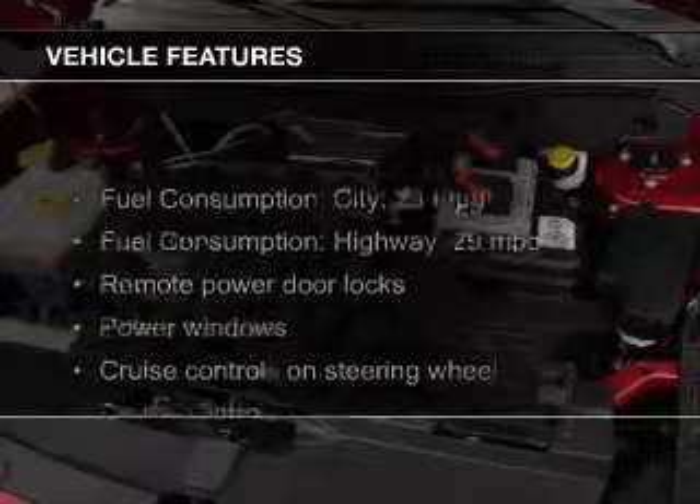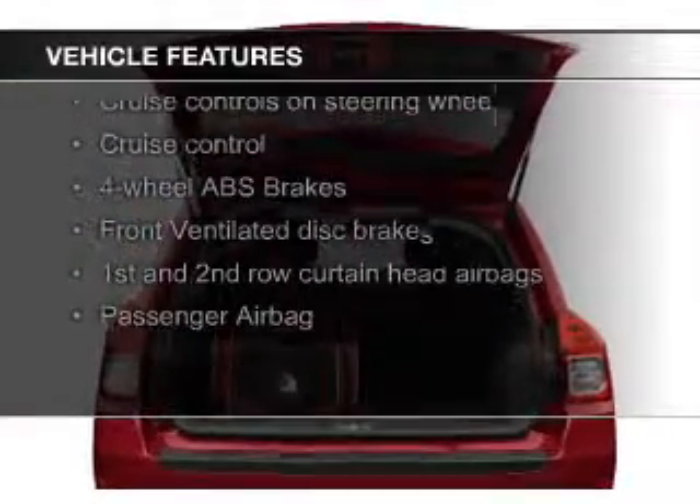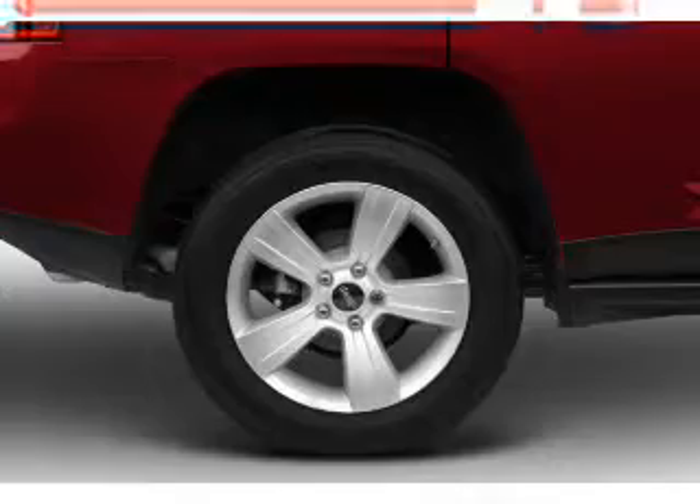The features include Sirius XM satellite radio, digital audio input, premium rims, an adjustable tilt steering wheel, a spoiler, an alarm system, roof rails, cruise control, keyless entry, and split rear seats.